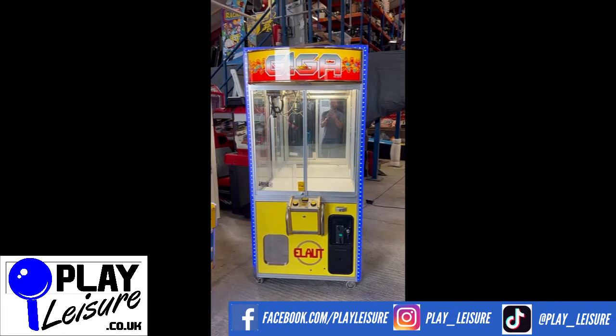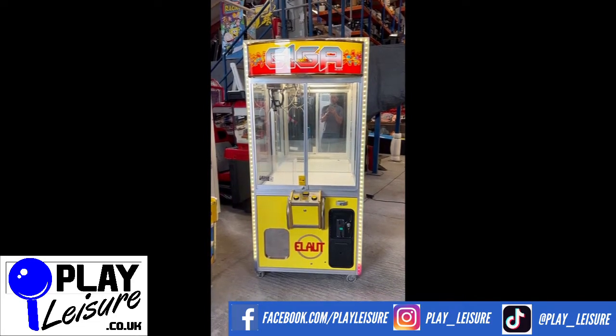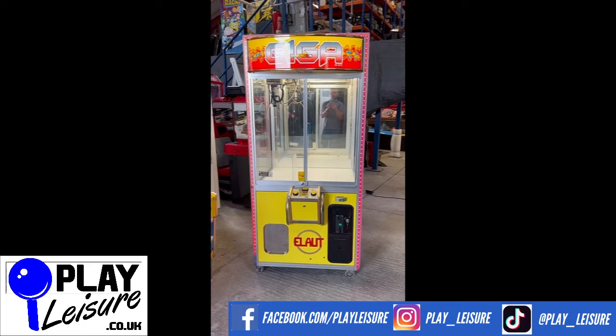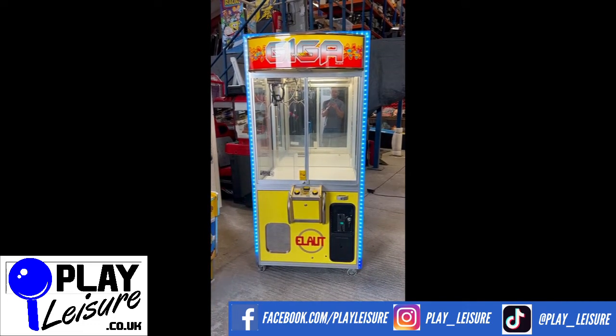Today we have a fantastic Giga Crane which came to us recently, has been refurbished, and is now ready to find a new home. So we'll give you a condition report on this one and let you see it in action so you can decide if it's going to be the new machine for you.